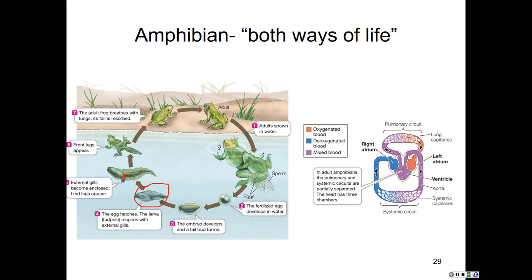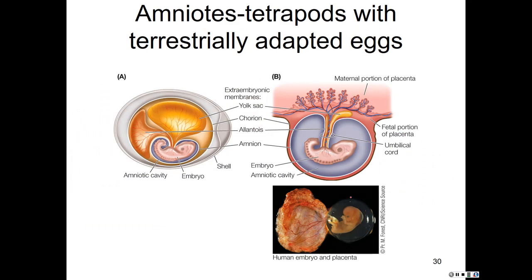Although amphibians have lungs for breathing, they have what's called a pulmonary cutaneous circuit for circulation and respiration — meaning some of their breathing is through their skin. In some species, skin breathing is very important. For oxygen to pass through the skin, it must have a layer of water on it, so amphibians must remain in a very moist environment at all times.